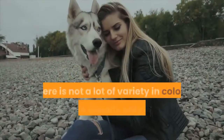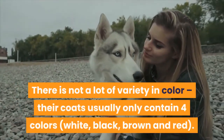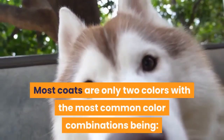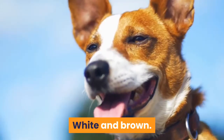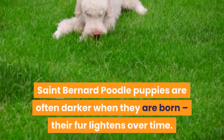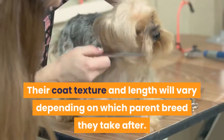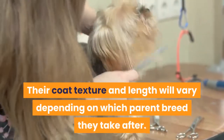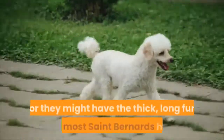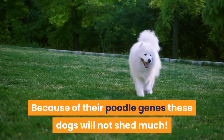Breed colors and coat. There is not a lot of variety in color — their coats usually only contain four colors: white, black, brown, and red. Most coats are only two colors, with the most common combinations being white and brown, white and black, and white and red. St. Bernard Poodle puppies are often darker when born and their fur lightens over time. Their coat texture and length will vary depending on which parent breed they take after — they may inherit the tight curly coat of the Poodle or the thick long fur of the St. Bernard. Because of their Poodle genes, these dogs will not shed much.